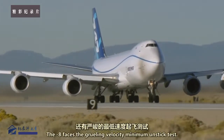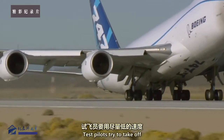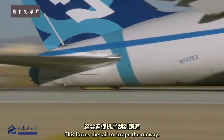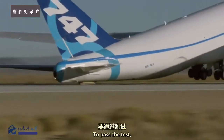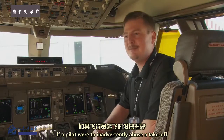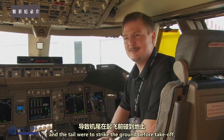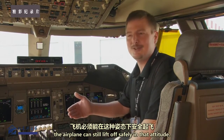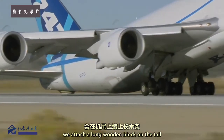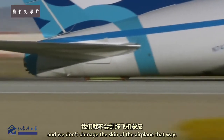Next, the dash-8 faces the gruelling velocity minimum unstick test. Test pilots try to take off as slowly as possible, which forces the tail to scrape the runway. To pass the test, the plane must safely lift off at this speed. If a pilot were to inadvertently abuse a takeoff and the tail were to strike the ground before takeoff, the airplane can still lift off safely. To do that, a long wooden block is attached to the tail so that the tail drags on the ground without damaging the skin of the airplane.